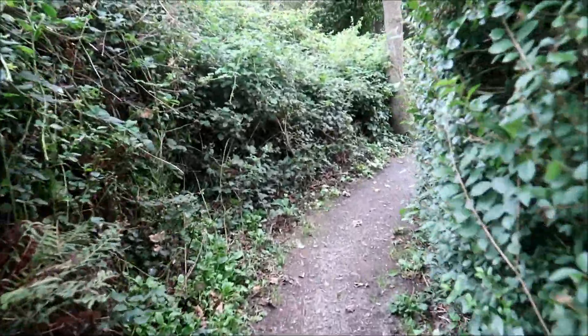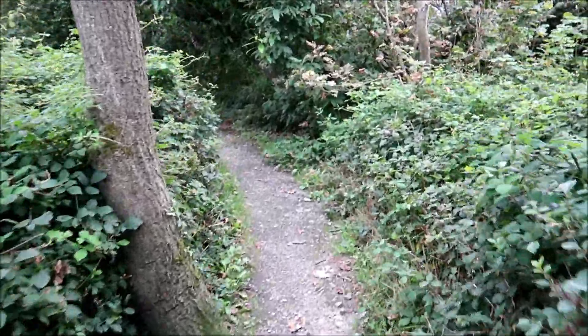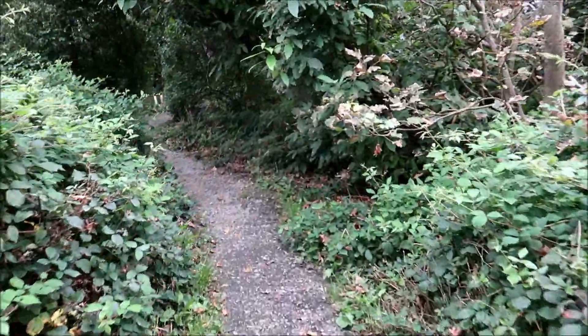And here's the little doggy walk — just a little figure of eight, but plenty just to exercise the dogs.